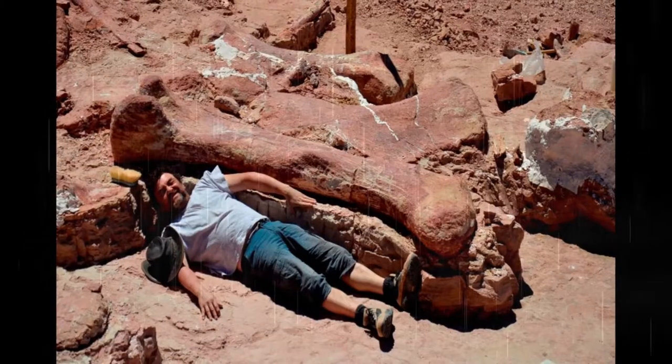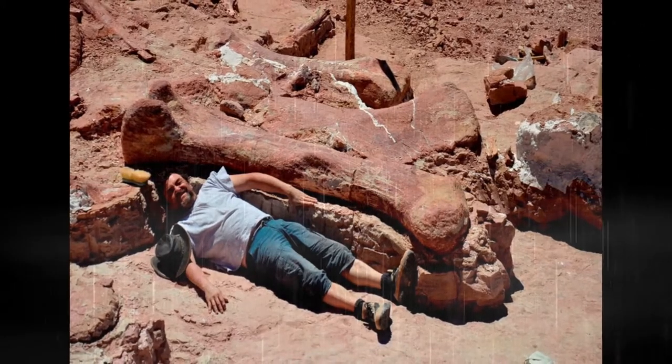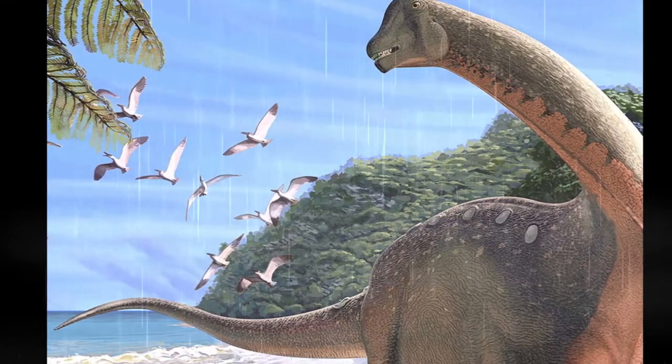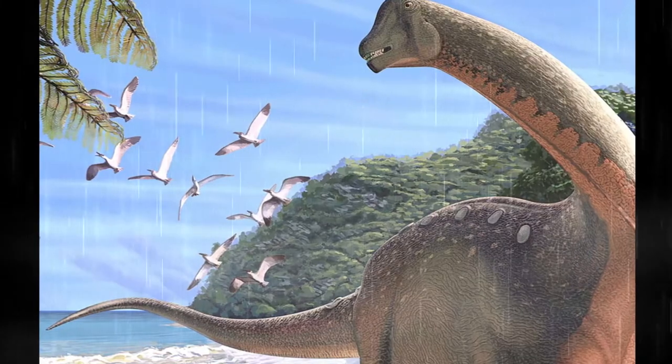If you're into paleontology, which if you're watching this video you really are, you know the term titanosaur and titanosaurs. So where does it come from? You've seen it in video games and movies and such. Where does it come from? What does it mean? Today we're diving into all about titanosaurs here on Dino Times.